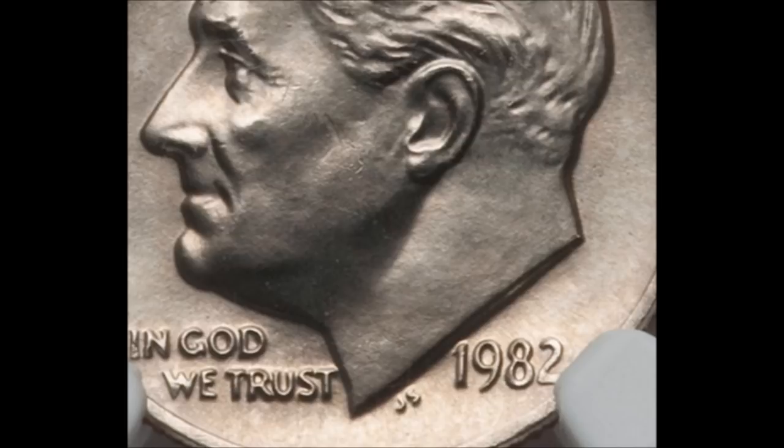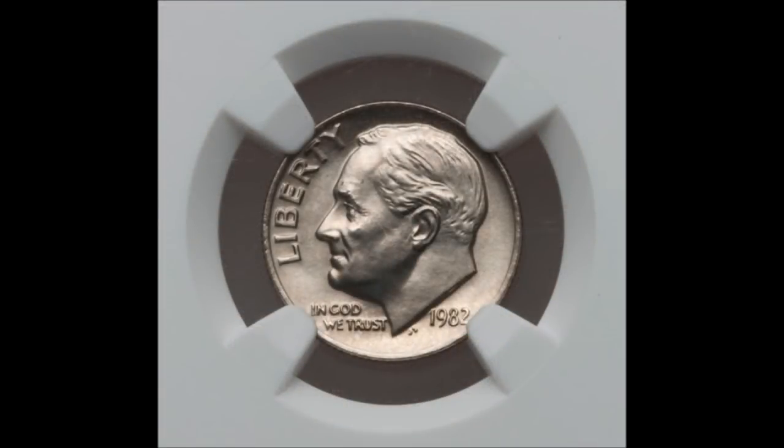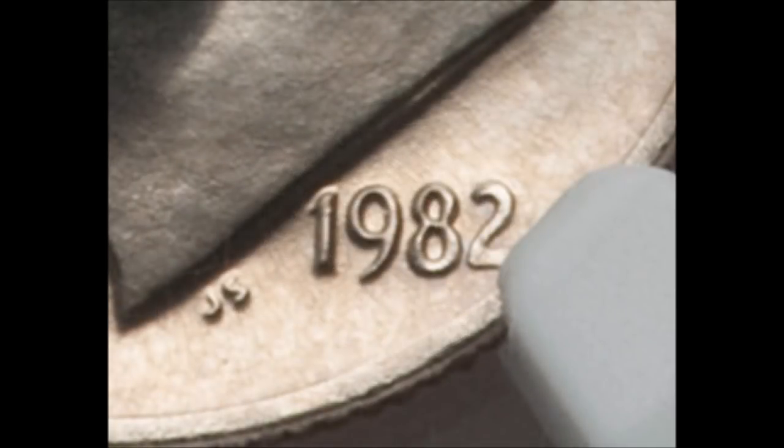So if you were lucky enough to be shopping in the Ohio area in late 1982, chances are you might have had one of these and didn't even know it. Because a bunch of them did get out, it keeps the values fairly low. You can get a very beautiful example for a few hundred dollars, or a decent circulated example for way less than a hundred dollars, making this a very enjoyable variety for any collection — especially a young collector.